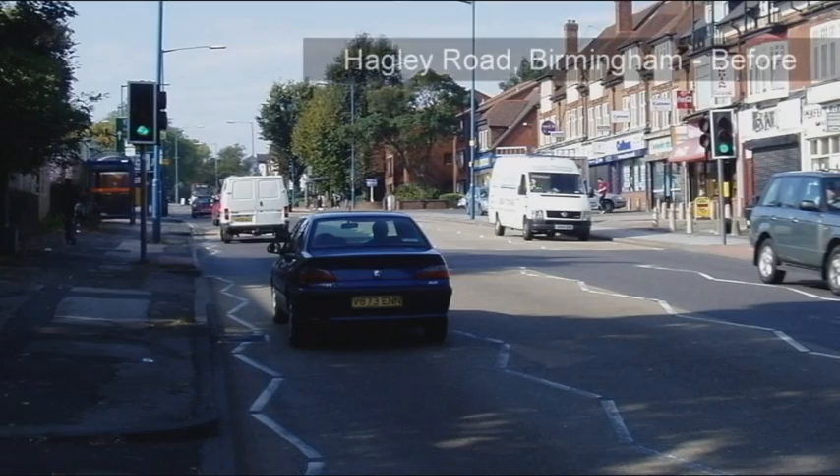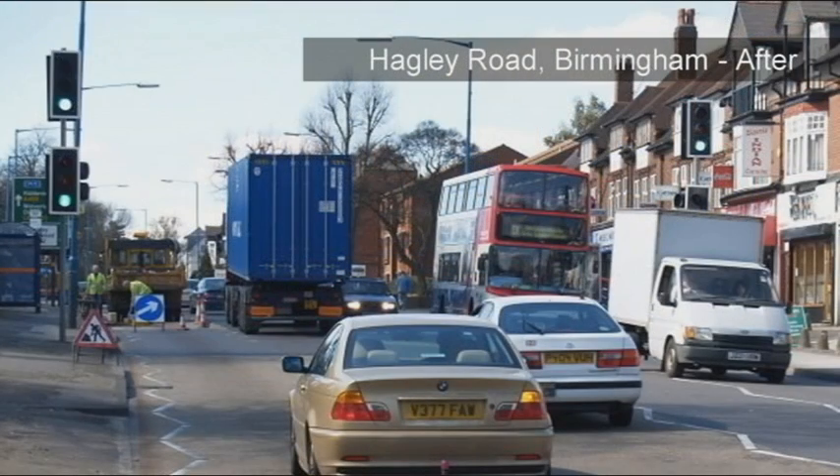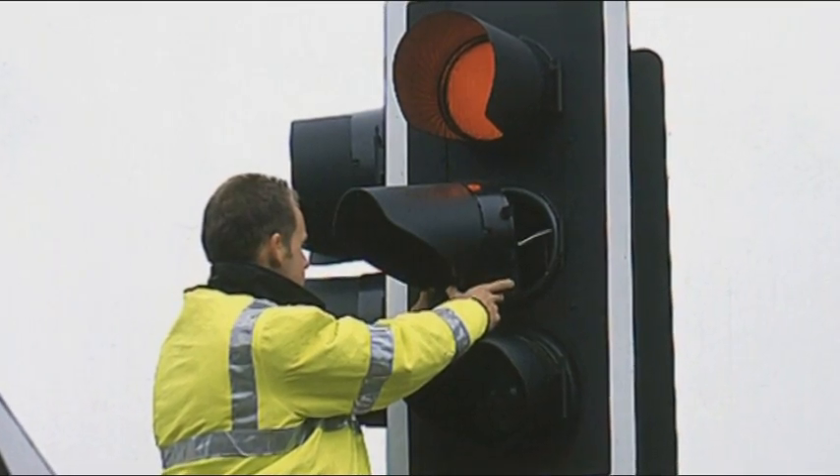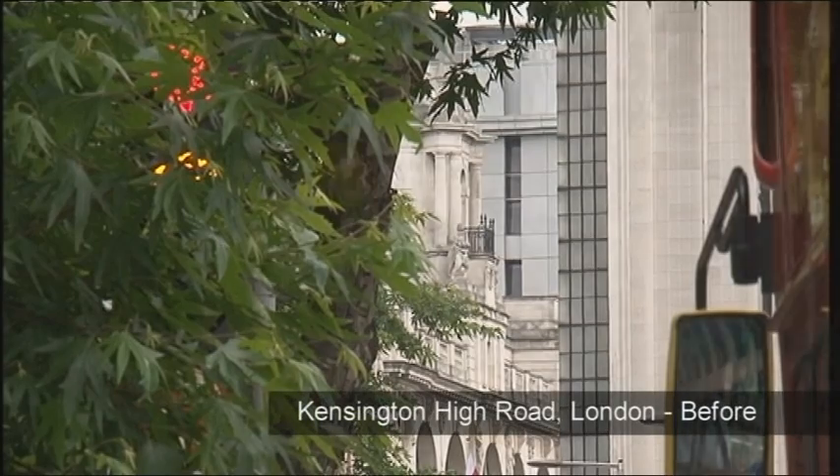Whilst the Safer Roads Foundation is actively involved in many different aspects of road safety, one long-standing cause for concern is safety at signal-controlled pedestrian crossings. Over the years, the Foundation has worked with many local authorities to ensure that, on multi-lane approaches, at least one signal can always be seen by approaching drivers, that the signal heads themselves are correctly aligned, and that they are not obscured by vegetation or street clutter.